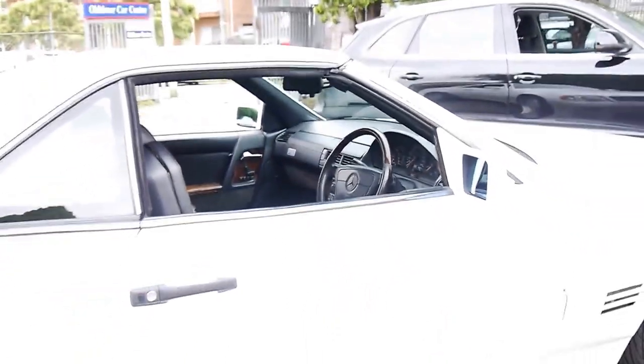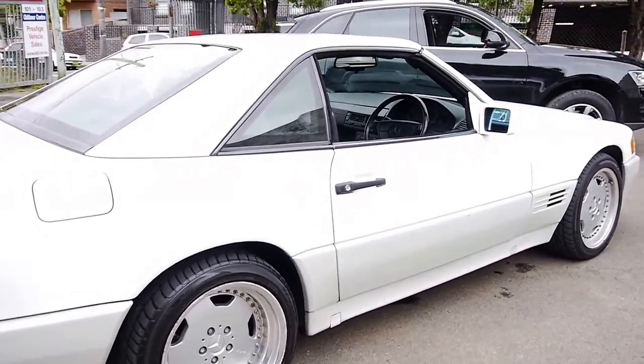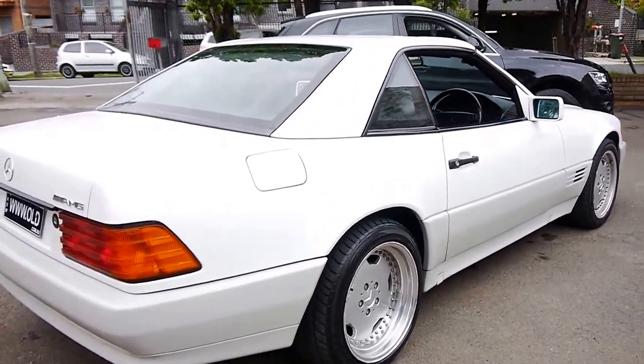I've driven it and it actually drives beautifully. The car has spent most of its time in Australia in the Mossman area and was serviced at a very good Mercedes-Benz specialist in Mossman.